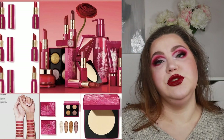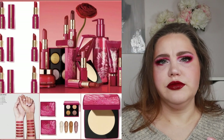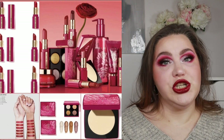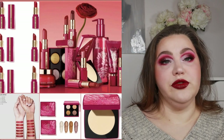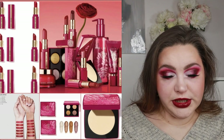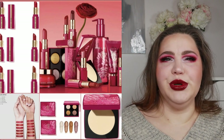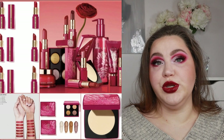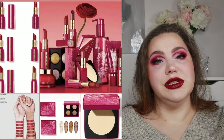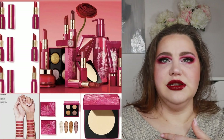Bobbi Brown has really pretty packaging most of the time. I love their lipsticks and their Crushed lip oils — absolutely love that line. If you want a red lipstick and one of the shades works for you, go for it. There are six different shades of red. The eyeshadow quad is more of a skip though. It's pretty packaging, but do you really need it just for the packaging? That's the question.